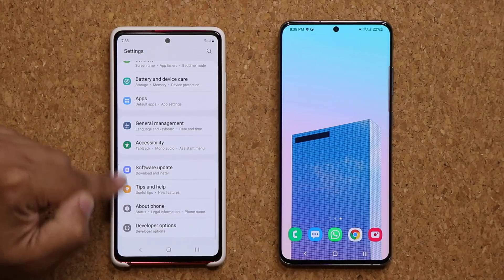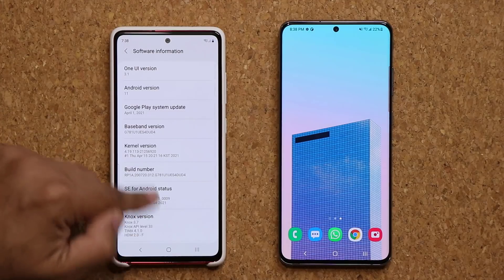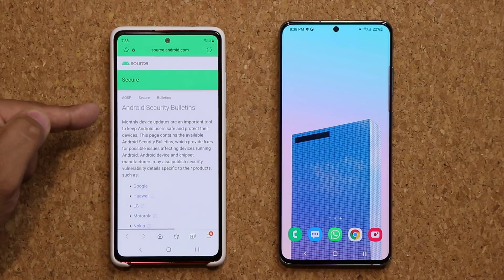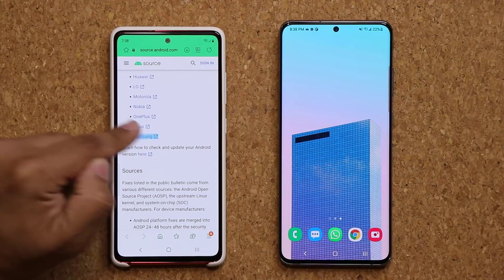Real quick, if you do go into software, about phone right here, and if you go into software information, you are going to see at the bottom — if you click on the security patch, you can now go inside and see all the details for this specific security update by clicking on Samsung.